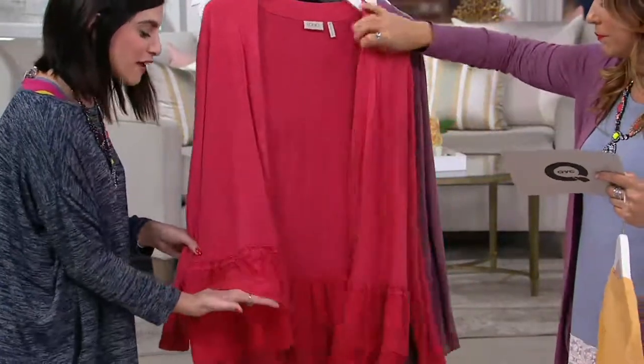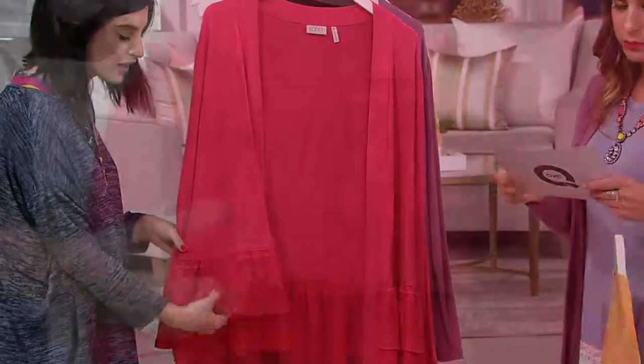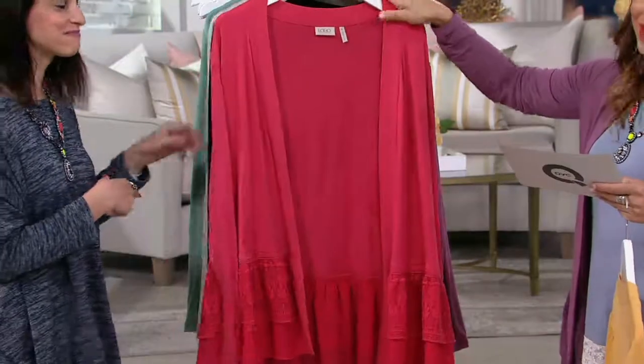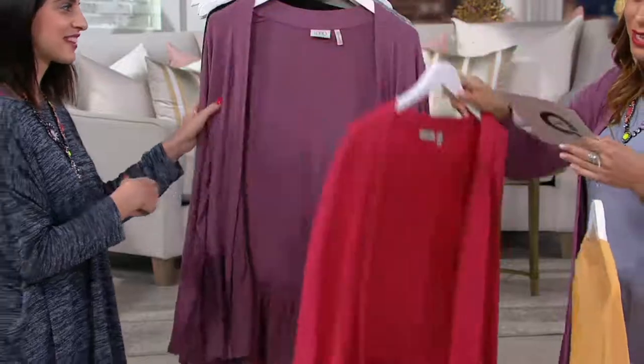Deep coral — one of my favorites. That pretty pop of pink. Check out that gorgeous hemline, all dyed to match. I might have to change into this because I was debating back and forth. This would look great with the necklace too. If you picked up the neon necklace that we just had.